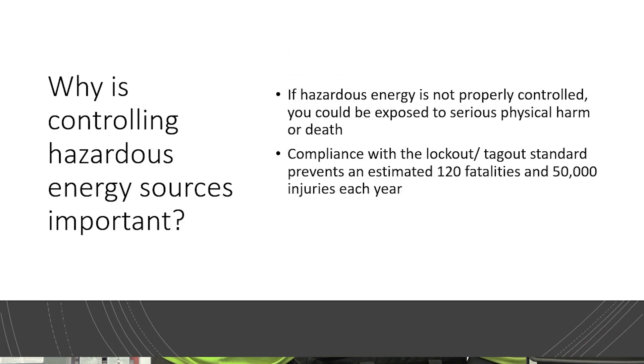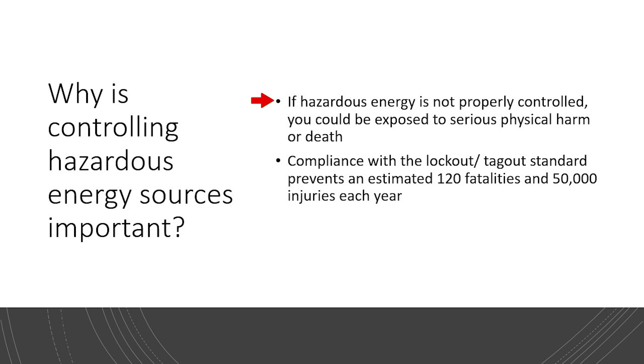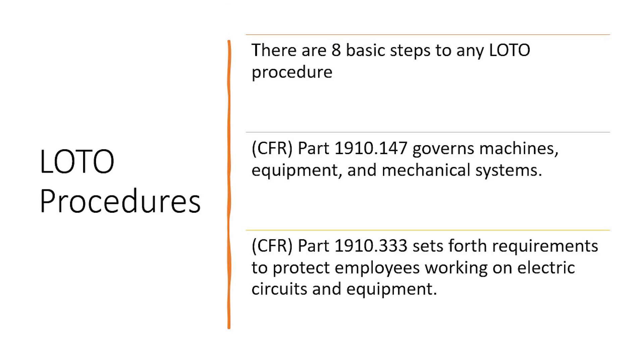Why is controlling hazardous energy sources important? Because hazardous energy sources are just that — hazardous. We want to control all hazards on site. That's how we keep a site safe. If hazardous energy sources are not properly controlled, you could be exposed to harm and potentially death. Compliance with Lockout Tagout prevents an estimated 120 fatalities and 50,000 injuries each year. There are eight basic steps to any LOTO procedure.